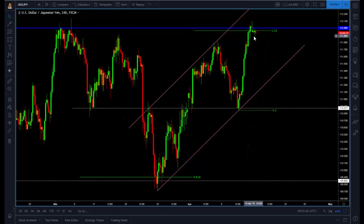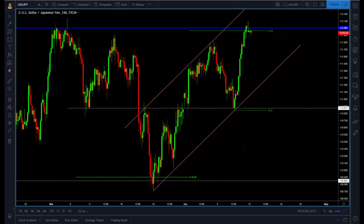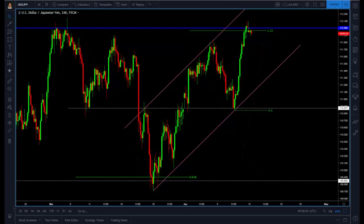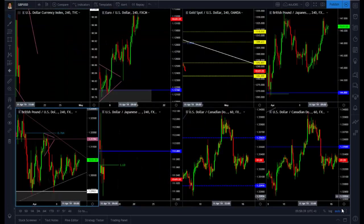For a complete bounce to be confirmed, we need to break the previous low around 111.85. If we break that previous low, this short opportunity is confirmed and we are going to be taking it. The signal has already been sent on the premium channel. If you are not a member, I'll leave a link in the description so you can take a one-month trial. We are up 955 pips since inception — and the channel only opened four weeks ago, so we average around 300 pips per week.